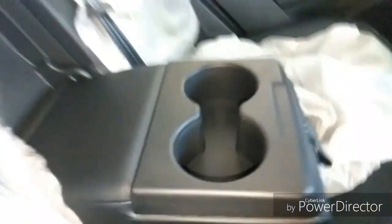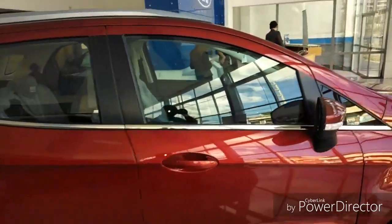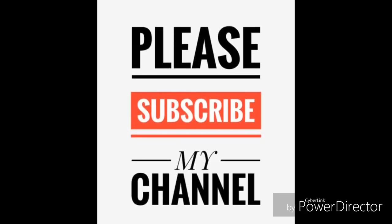The second row of this car is not that impressive — it's an average second row. It's got an armrest with a cup holder and a parcel tray. Overall, this is a good package in the mini SUV segment. If you like this video, please subscribe to my channel and share this video. Thank you very much.